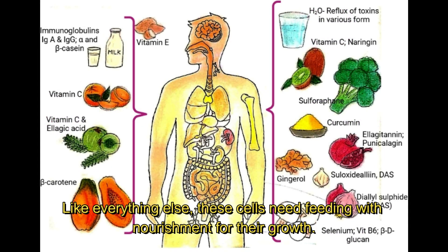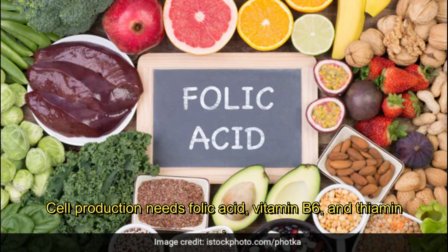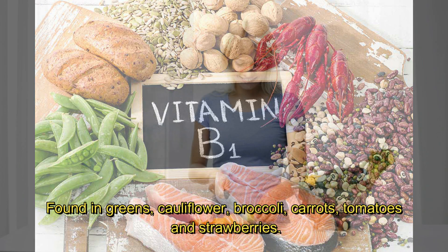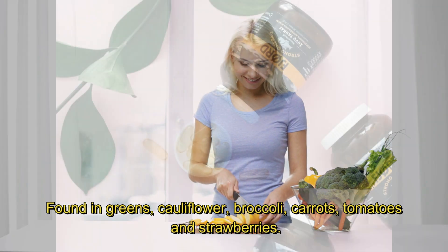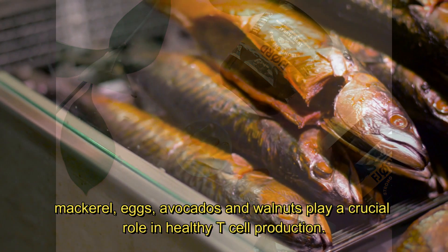Like everything else, these cells need feeding and nourishment for their growth. Cell production needs folic acid, vitamin B6, and thiamine, found in grains, cauliflower, broccoli, carrots, tomatoes, and strawberries.